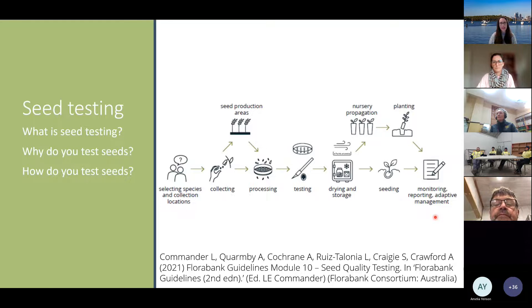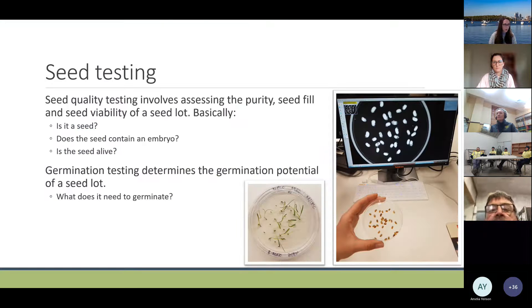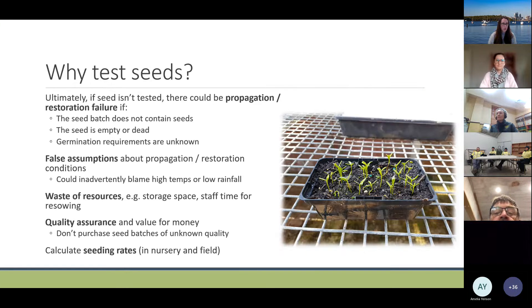The FloraBank guidelines are an amazing resource for people who want to provide training materials to others. Seed quality testing involves assessing the purity, seed fill, and seed viability of the seed lot — basically asking: is this a seed, does the seed contain an embryo, and is the seed alive? Germination testing determines the germination potential of a seed lot and also determines what conditions are required for germination.